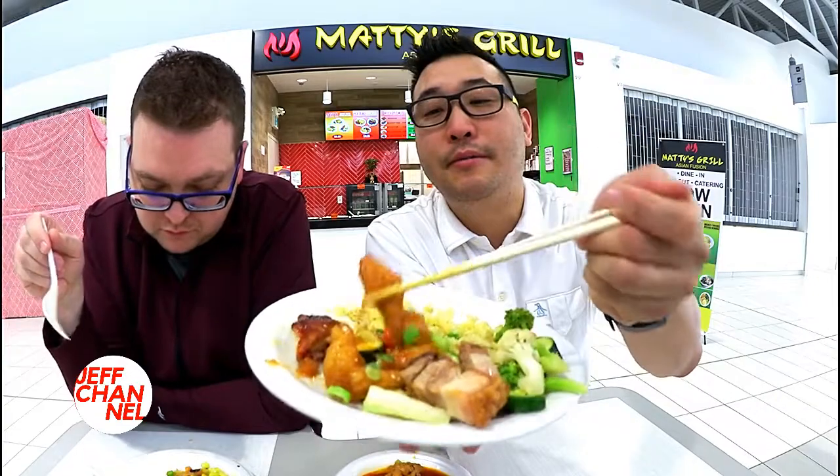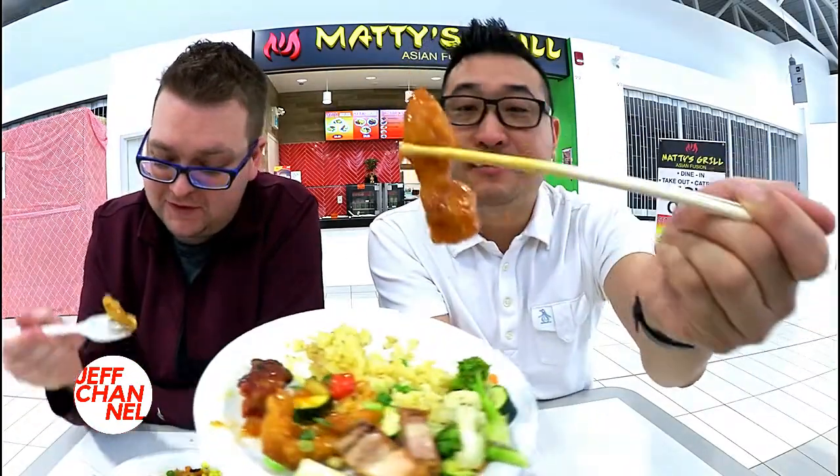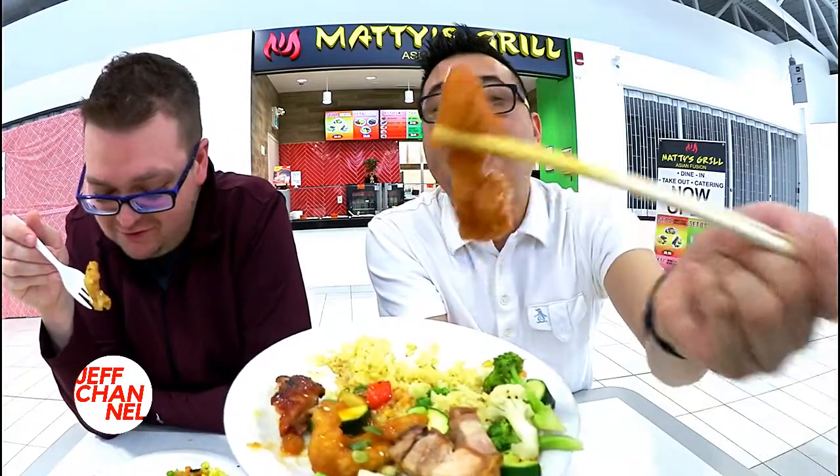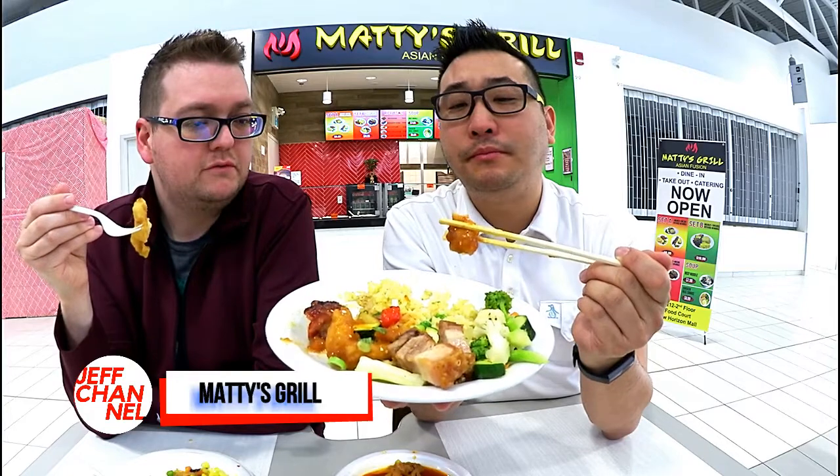So we're back at this plate. We're gonna try this one right now. So we're gonna try this chicken. What is this? What's this one right here? It's like a ginger or sweet and sour thing. Sweet and sour chicken? Yeah.